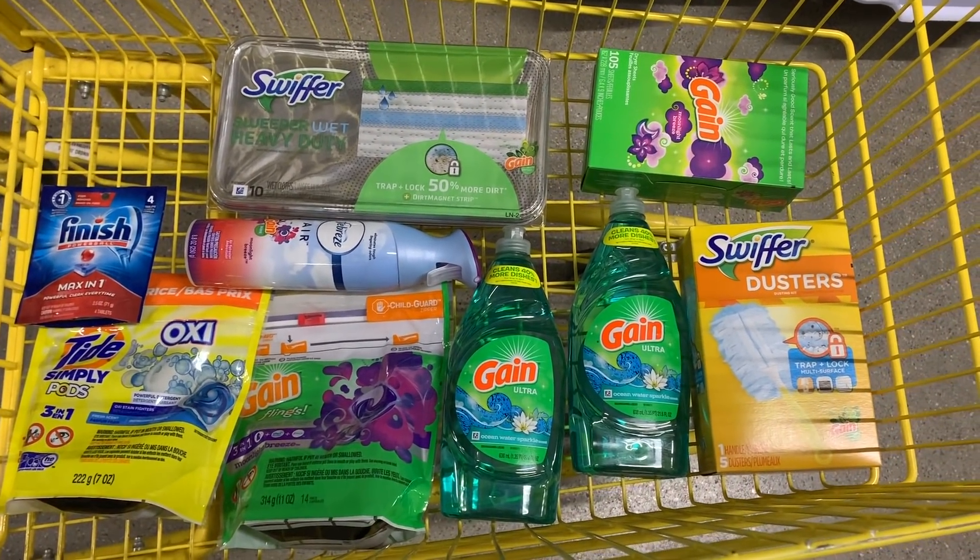Okay guys, I'm back from Dollar General. I did three transactions — one is a Gain transaction and then two were variations of a paper products transaction. I'll do the Gain scenario first.